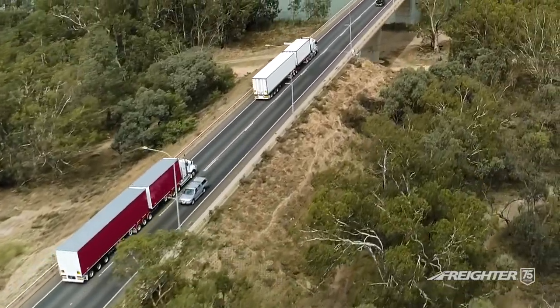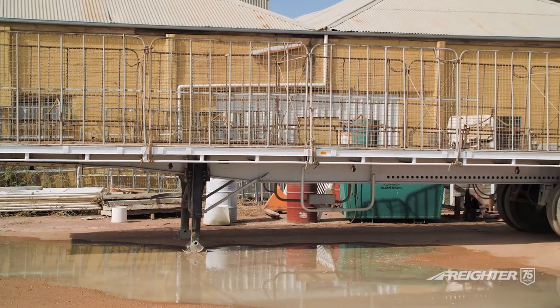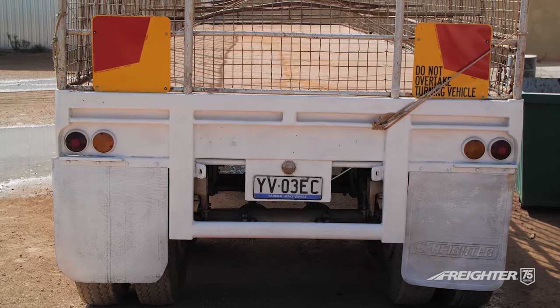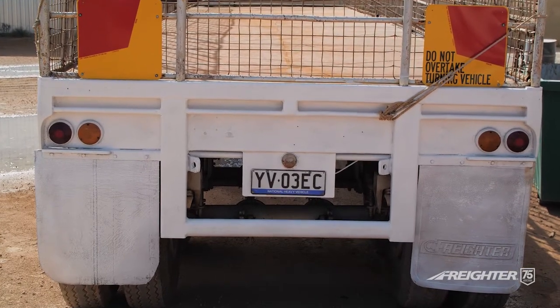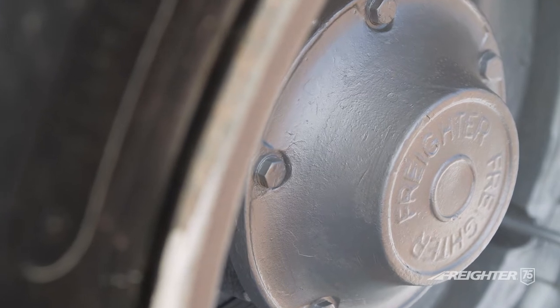We currently have a freighter trailer that's probably older than I am. It has been in the fleet and here with us for some 25-odd years. The axles, the chassis, the coaming rails are all still original, and that just gives you a bit of an idea that these trailers go for a long, long time. Flexibility and reliability are key in the transport industry. Maxi-tran provide this 100% for James Transport.